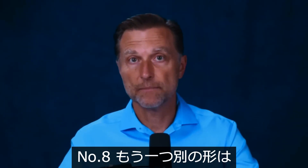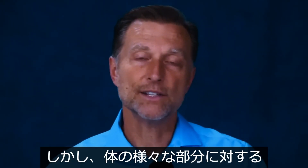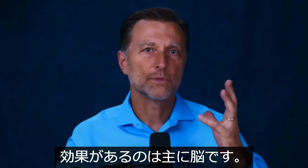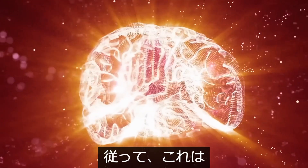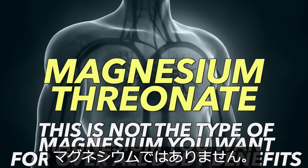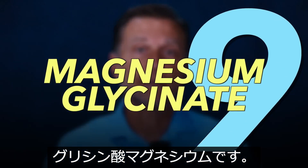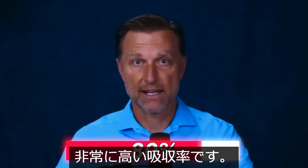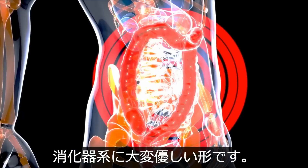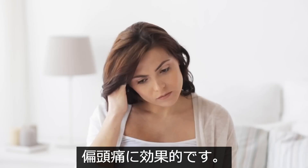Magnesium threonate absorbs well at about 75%, but doesn't have a strong systemic effect on the whole body. Its main benefit is crossing the blood-brain barrier, making it good for cognitive function and sleep — though it's not the best choice for overall body benefits. The most absorbable form is magnesium glycinate, which I personally take. It can be absorbed up to 80%, is very gentle on the GI system with no laxative effect, and is good for muscle spasms, sleep, relaxation, stress, and migraines.